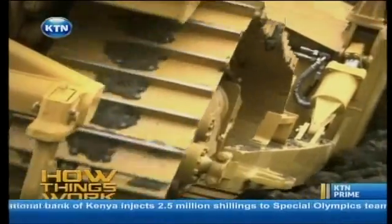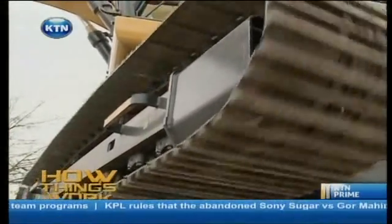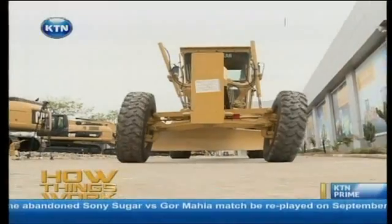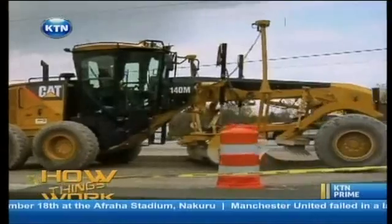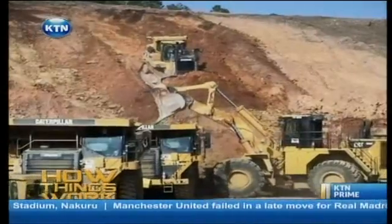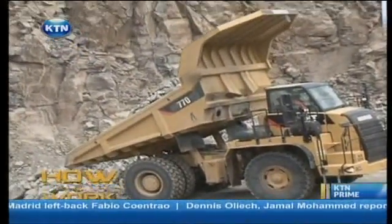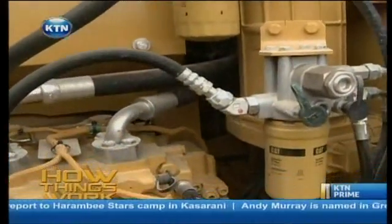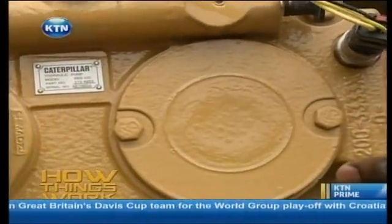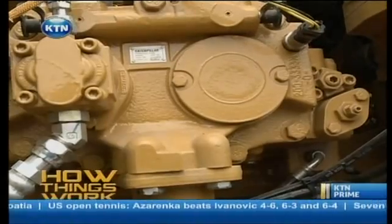A great example of man's enthusiasm to dig deeper and carry heavier loads. Ever wondered what earthmovers can do? Tonight we'll show you on how things work. In road construction, mining, quarries — you'll find them. Operated by humans, they can do wonders. They have engines, but bigger. Their hydraulic system is what makes these machines twist, turn and lift. The hydraulic pump pumps the hydraulic fluid — it's what powers the hydraulics to the relevant part that is supposed to be operated.